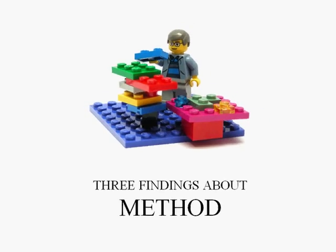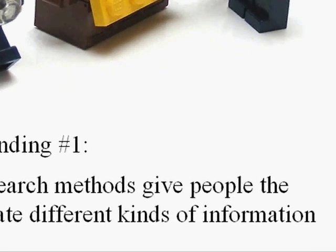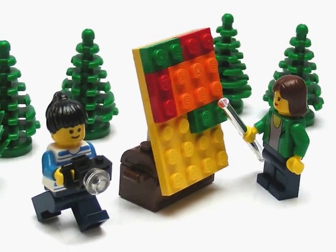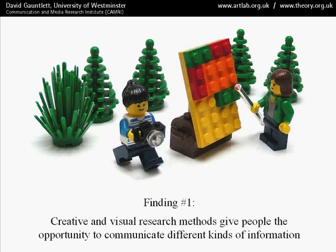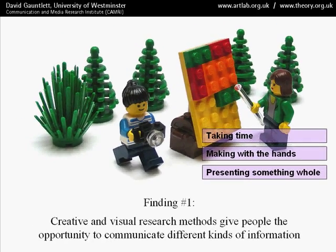Very briefly romping through them all — first of all there are three findings about method. Using creative and visual research methods gives people the chance to communicate different kinds of information. Language-based methods such as interviews and focus groups enable people to express certain things already in their minds, but a creative research process enables people to make something and then think about what they've made, reflect on it, and talk about it. Because you take time, because you're making something with the hands and thinking with the hands, and because you get the chance to present something whole, you get a different set of responses.